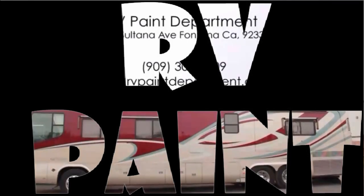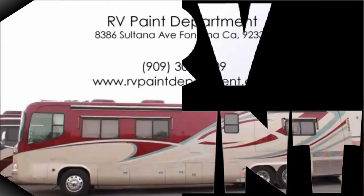We're located at 8386 Sultana Avenue, Fontana. Our number is 300-5409. Or visit us on the web at www.rvpaintdepartment.com.